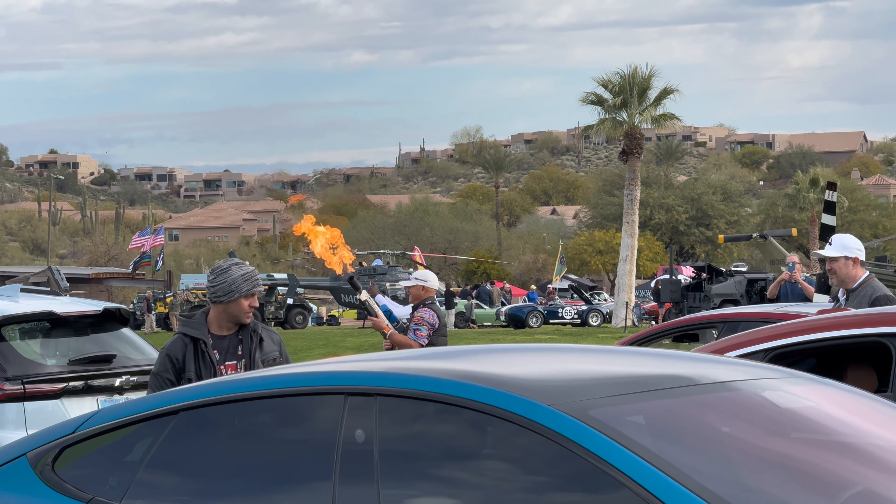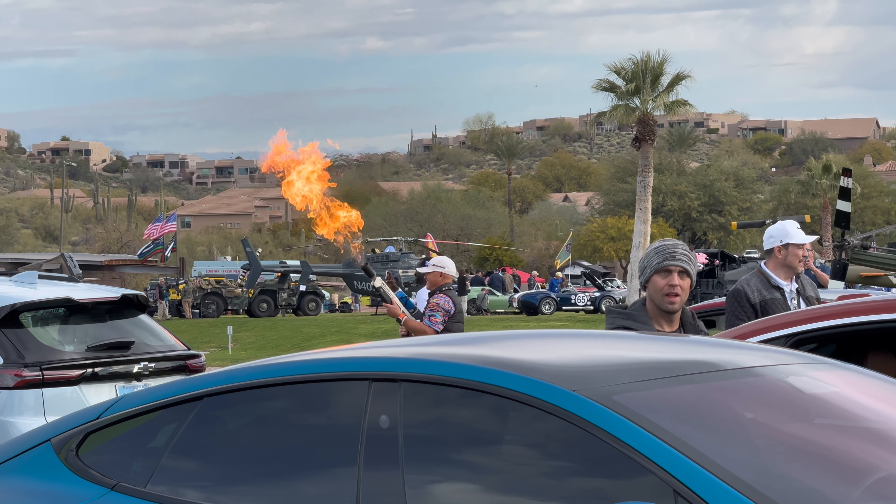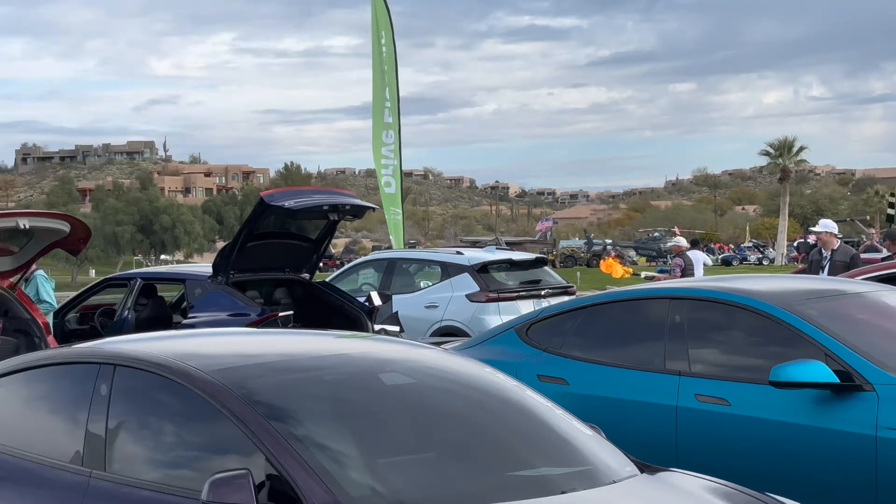Quick little shot of the Tesla Not-a-Flamethrower that I spotted, but as promised let me first show you a quick little montage.